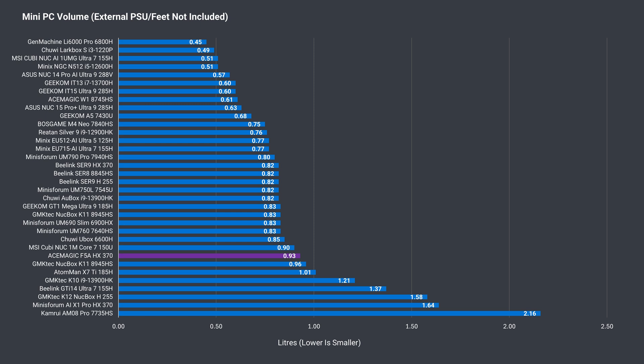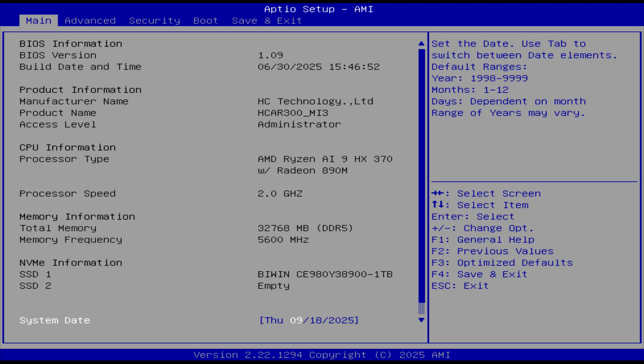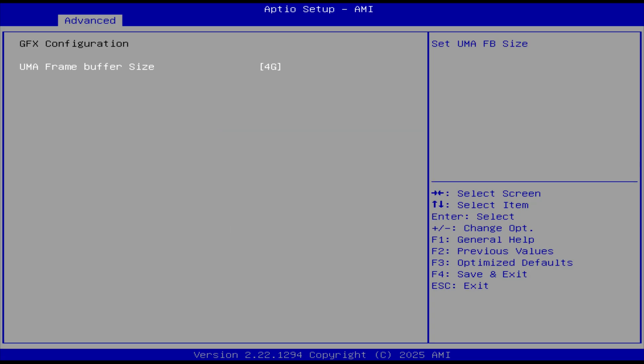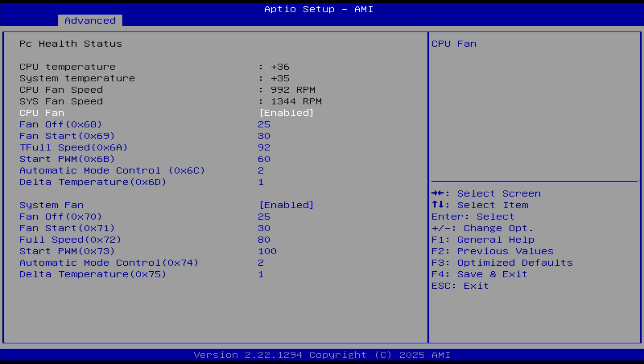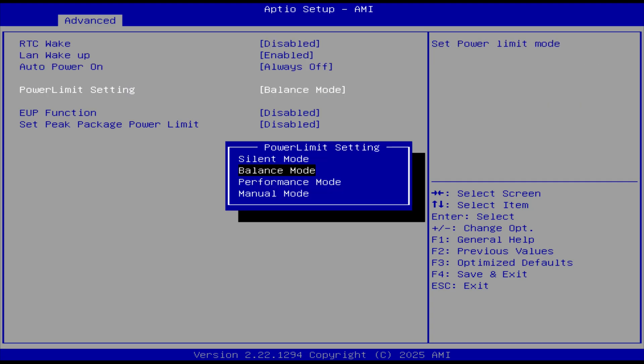Ace Magic's F5A hits almost a litre in volume, which is a bit larger than the Beelink SER9. Most of the extra volume is in its height. Want to access the BIOS? You can get there with the Delete key on startup. One setting you'll most likely want to change is the amount of VRAM allocated in GFX configuration — it's set to just 2GB by default; I'd go with at least 4 if you plan to game. Hardware Monitor allows you to change the fan settings, though the options for tuning the curve are limited. Power Configuration has Wake on LAN, Auto Power On, and the Power Limit setting.